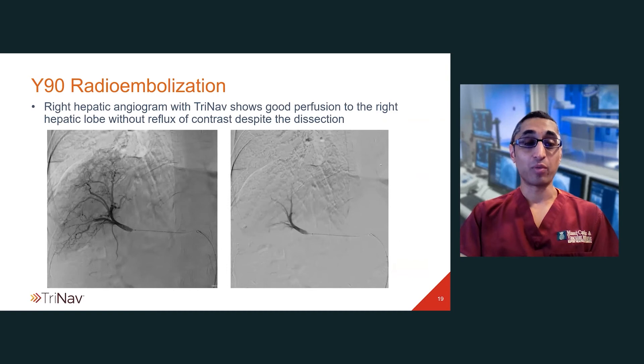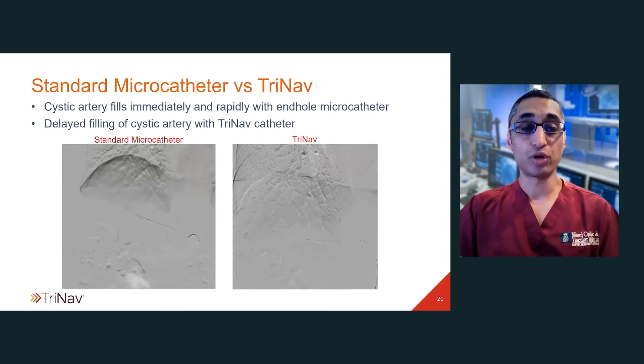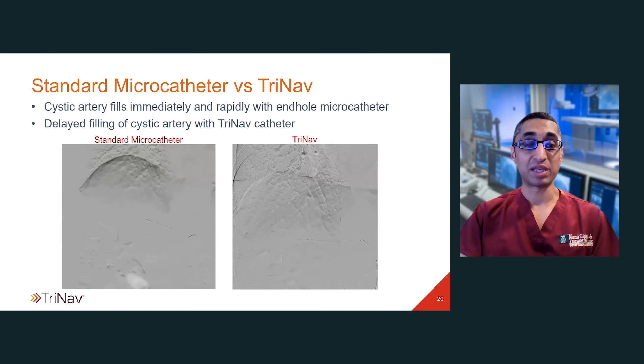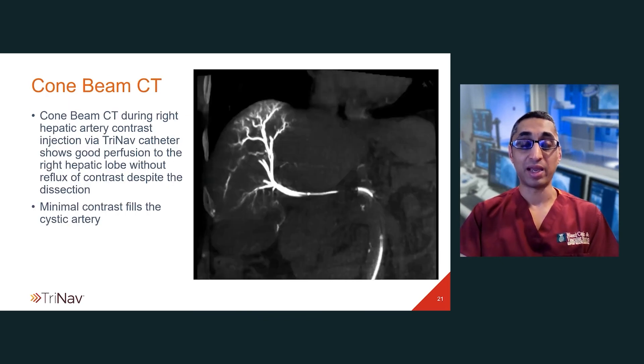At the time of the Y90, we advanced the TriNav catheter into the distal right hepatic artery and did an angiogram. You can see that there's good perfusion to the right hepatic lobe without evidence of reflux of contrast despite this dissection. Comparing the standard microcatheter angiogram on the left to the TriNav angiogram on the right, the cystic artery fills immediately and rapidly with the standard microcatheter, although there's more delayed filling of the cystic artery with the TriNav catheter. Cone beam CT at the time of Y90 delivery through the TriNav showed good perfusion in the right hepatic lobe without any reflux, and also very minimal filling of the cystic artery, which is very different than the previously shown dense opacification.